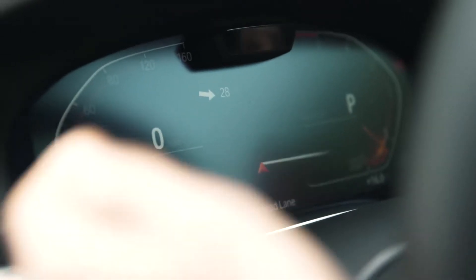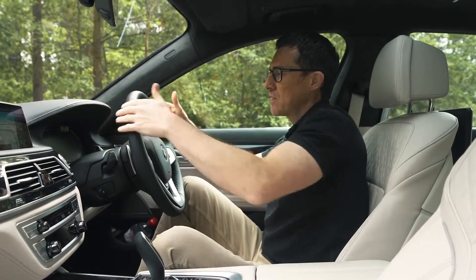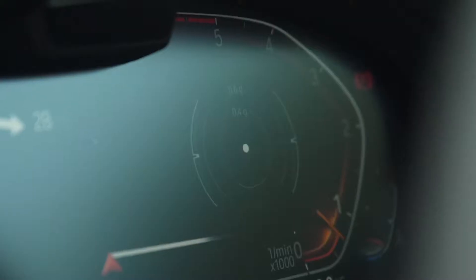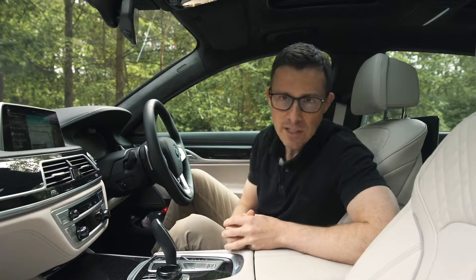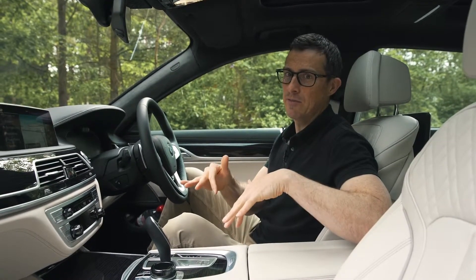And then there's the digital driver's display. I do prefer it to the old analogue dials because it can show different things such as satellite navigation directions between the rev counter and the speedo. It's just a little bit dark. Also, the information it can show isn't as detailed or as customisable as you can get on Audi's A8. If you want to see my in-depth video review of the Audi A8, just click up there on the pop-out banner.